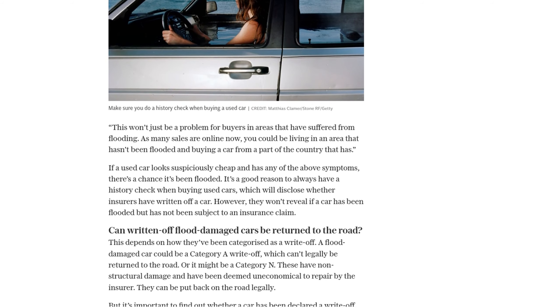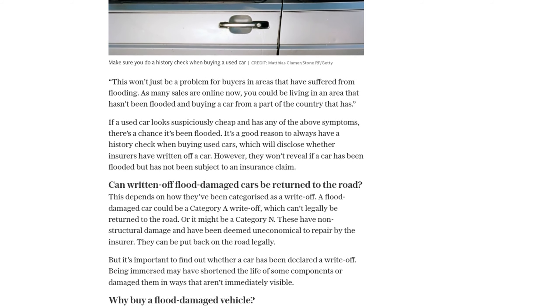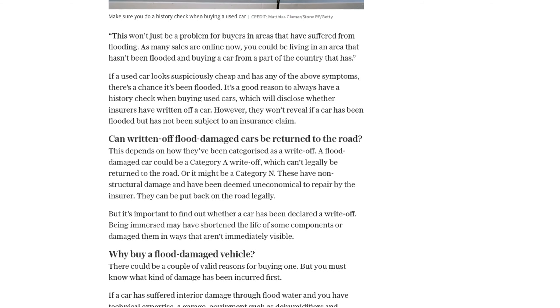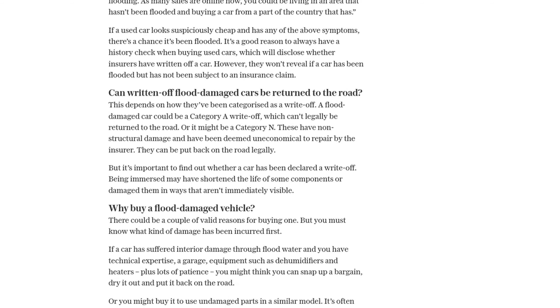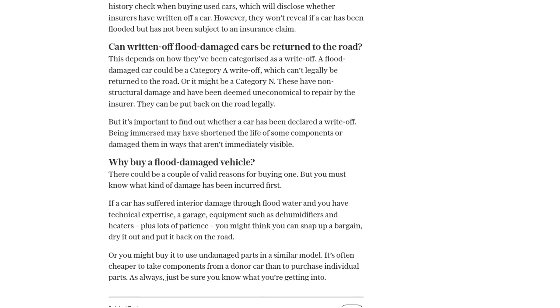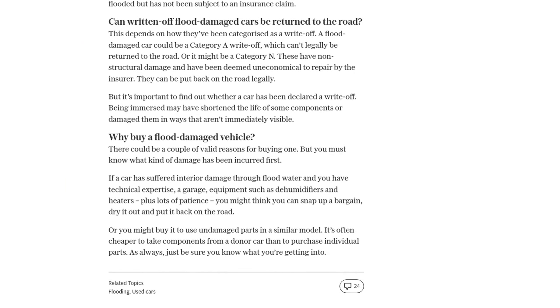In conclusion, buying a flood-damaged car can be a risky proposition — the potential for expensive repairs and ongoing issues is high. While there may be bargains to be found, it's important to do your due diligence and thoroughly inspect any car you're considering buying. And always remember, if a deal seems too good to be true, it probably is.